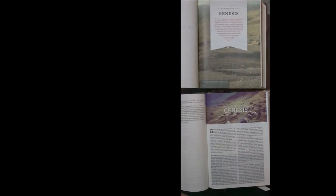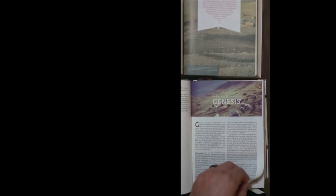They both have full color illustrations as an introduction to each book. The Thomas Nelson has an outline of each book with these nice graphics. It's got the commentaries on the bottom and the subject studies on the bottom. I really like the illustrations in this Thomas Nelson.